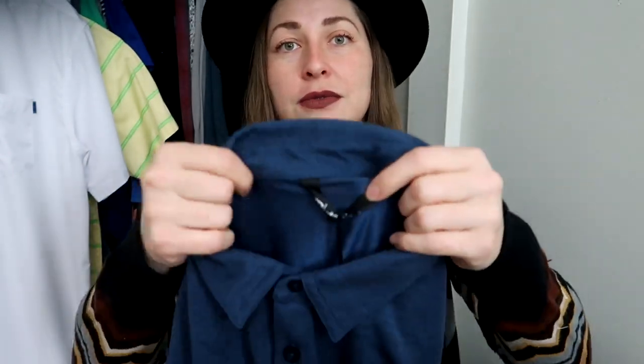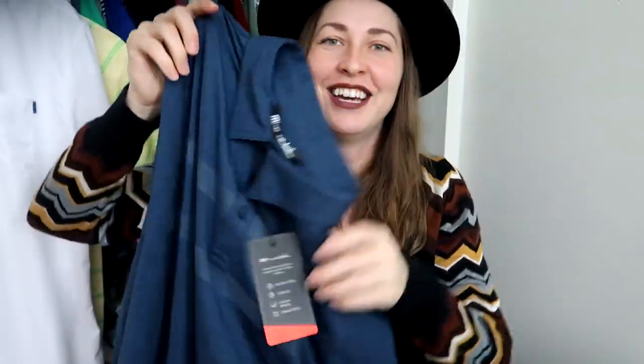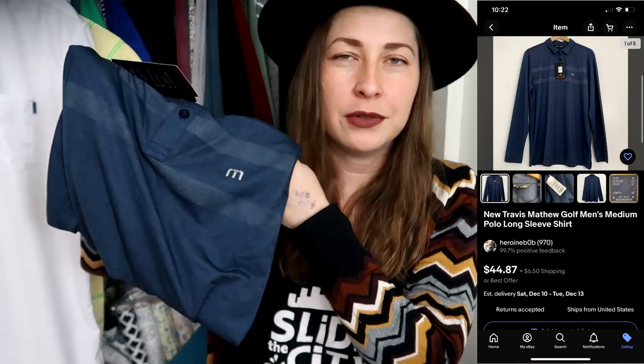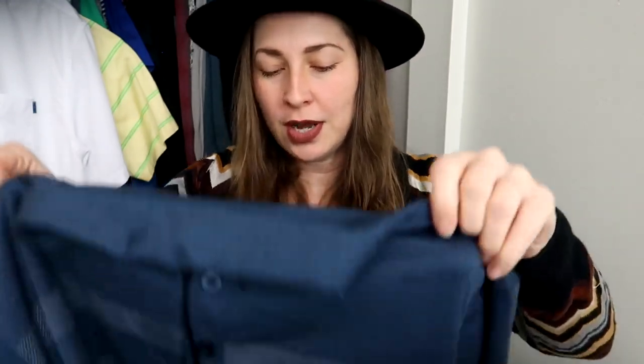I was absolutely shocked when I found this in the men's section, not priced up: Travis Matthews — and not just Travis Matthews, but new-with-tags Travis Matthews. It's a nice long-sleeve polo in men's medium, nice blue color. The short-sleeve polos sell for around $100; the long-sleeve ones might be a bit more. To find a brand-new Travis Matthews piece and have Goodwill not mark it up astronomically — at $4 cost averaged — is amazing. This was the best thrift day ever.